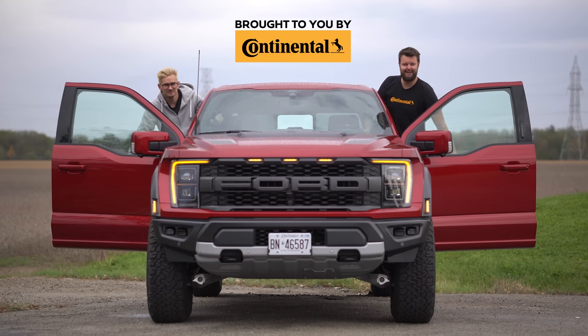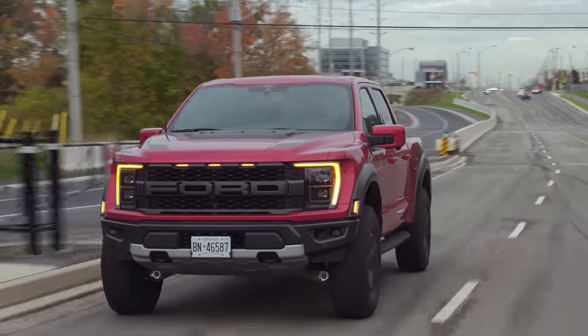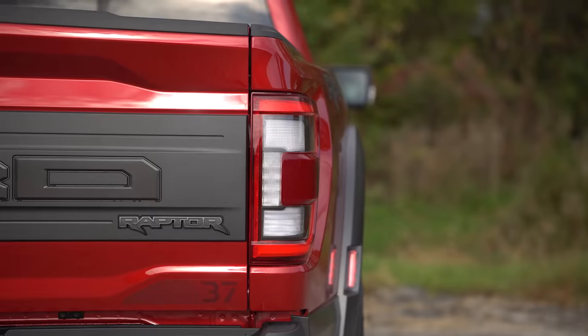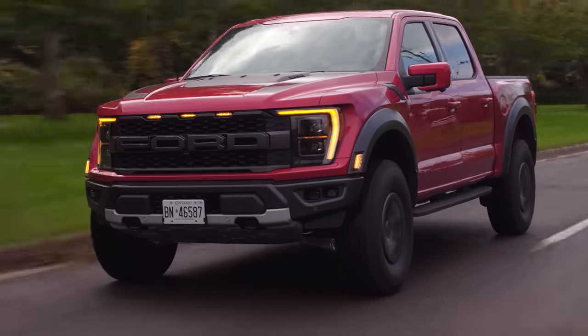I'm Jacob, here and we're going for a drive — 2021 Ford Raptor, without launch control, brake boost.